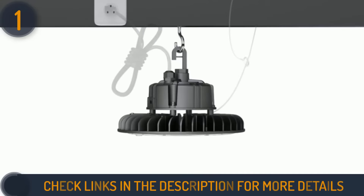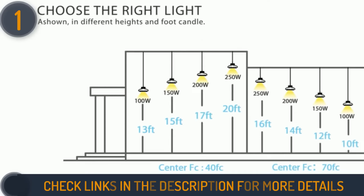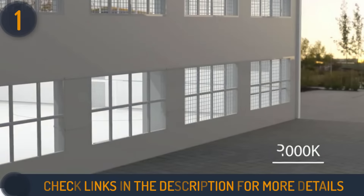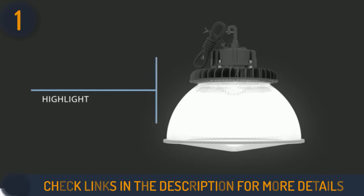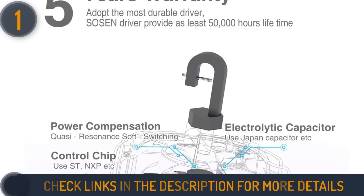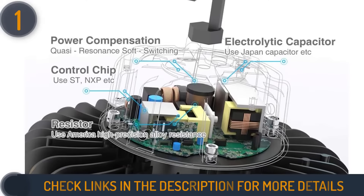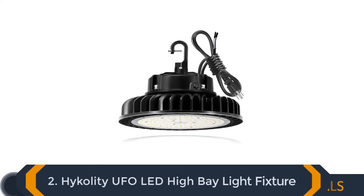This high bay light is also water and dust resistant, making it long-lasting and versatile. Hyperlite is made of cold-forged aluminum, which offers better heat transfer, so it will not be damaged and will have a longer useful life. Moreover, this high bay light comes with a five-year warranty, which makes it the best pick on our top list.